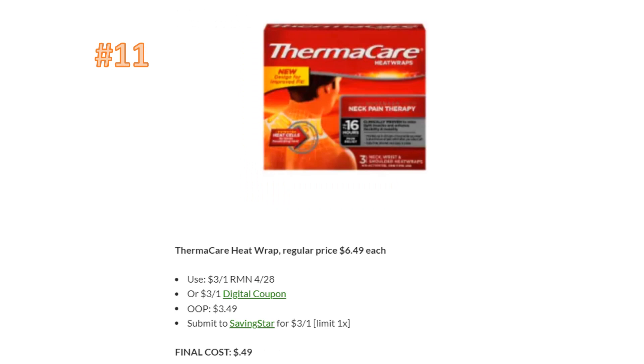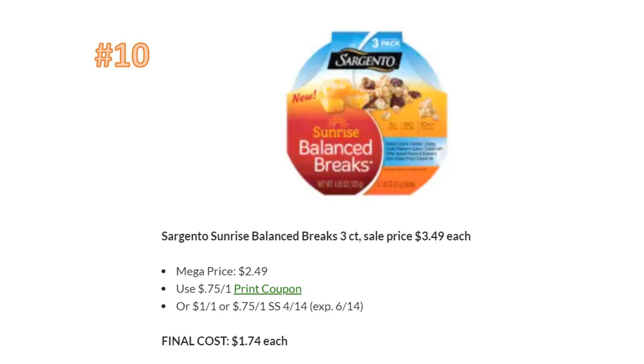Deal number 11 is the Thermacare heat wraps. 49 cents is a great deal, but you could actually go to CVS and get two of these for free, which is why it's number 11. If you don't coupon at CVS, this may be a really good deal for you. These are regularly priced $6.49. Use a $3-off-one coupon from RetailMeNot or a digital coupon, pay $3.49, then submit to SavingStar for $3 back, making the final cost just 49 cents.